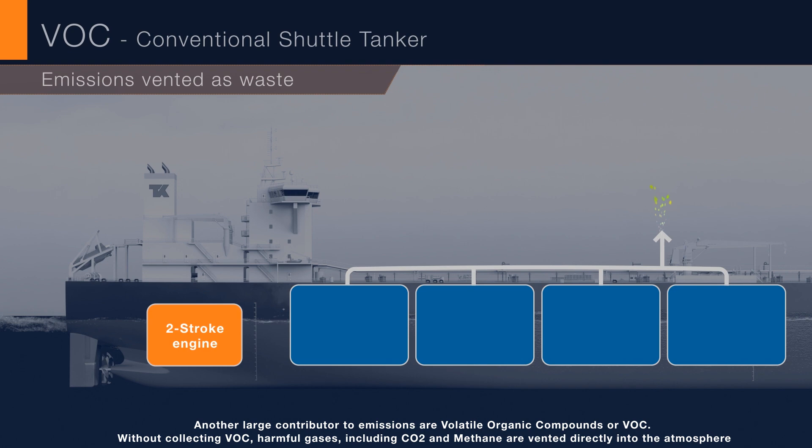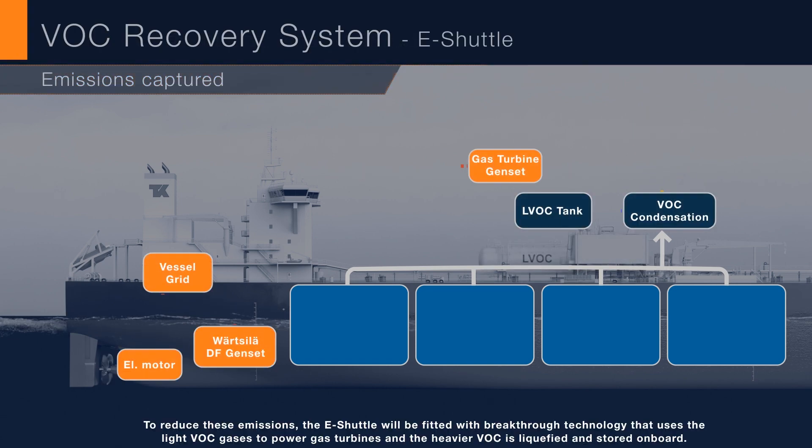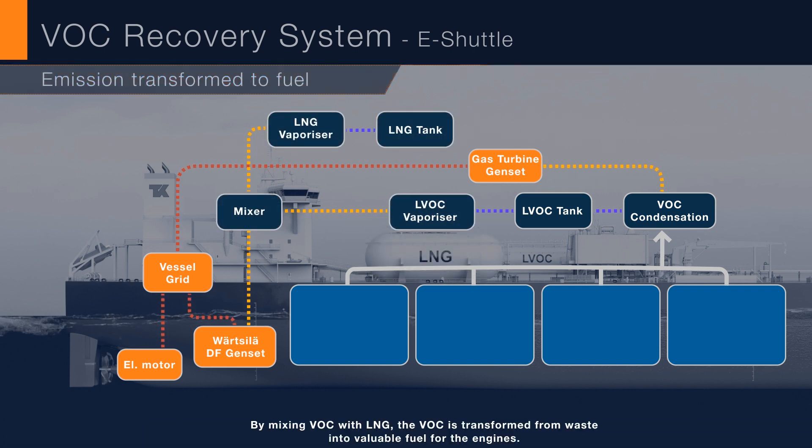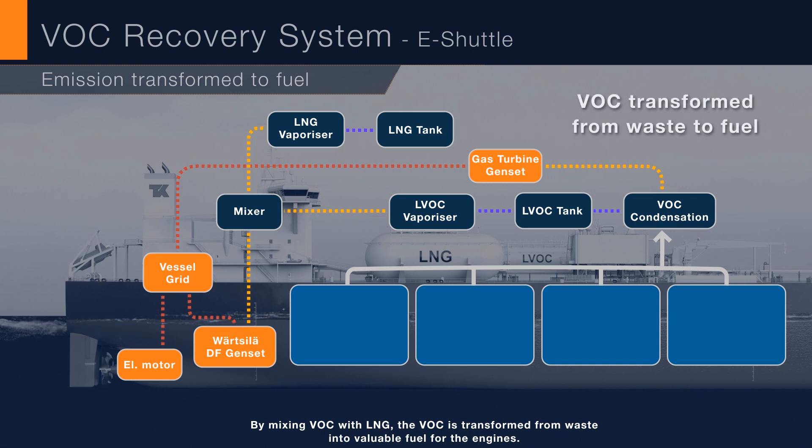Another large contributor to emissions are volatile organic compounds, or VOC. Without collecting VOC, harmful gases including CO2 and methane are vented directly into the atmosphere. To reduce these emissions, the eShuttle will be fitted with breakthrough technology that uses the light VOC gases to power gas turbines, while the heavier VOC is liquefied and stored on board. By mixing VOC with LNG, the VOC is transformed from waste into valuable fuel for the engines.